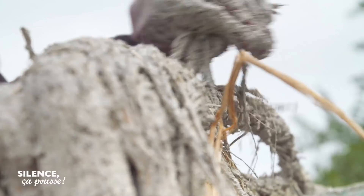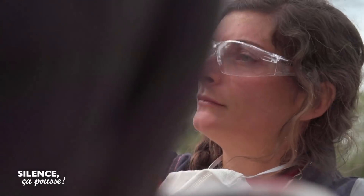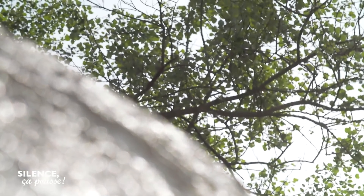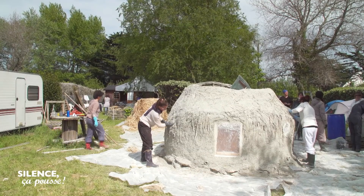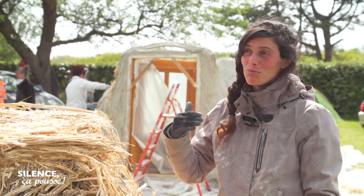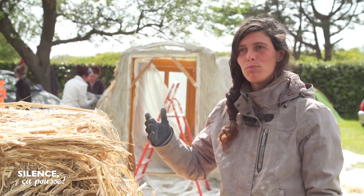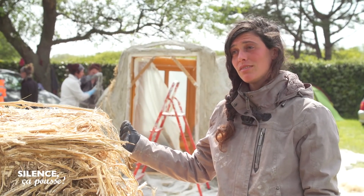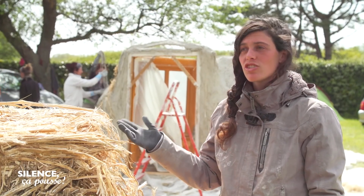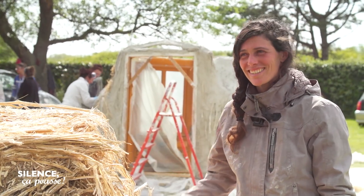La chaux, c'est une matière naturelle qui sèche très, très lentement. On appelle ça la carbonatation. Il y a au moins un an pour qu'elle se retransforme en pierre. En fait, c'était du calcaire à la base. C'est un très long processus. On dit que c'est toujours l'inverse d'une maison, les kertères. Les premières années, ce n'est pas hyper agréable à cause du taux d'humidité, puis plus ça va dans le temps, plus ça se bonifie. Alors que la maison normale, tu l'achètes nickel et puis ça se dégrade.